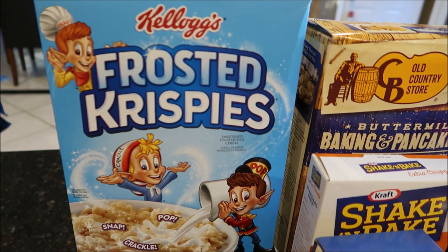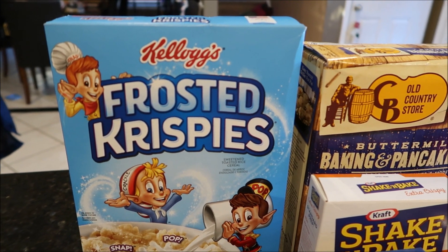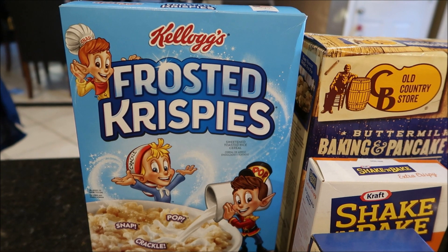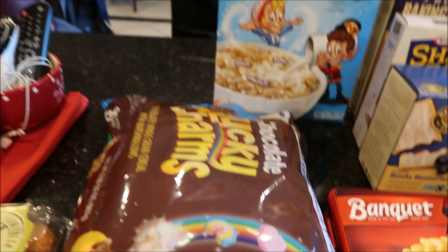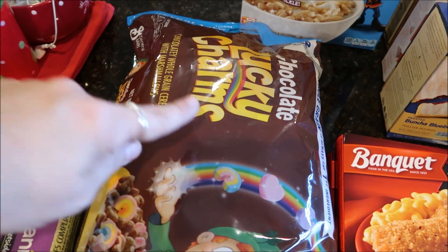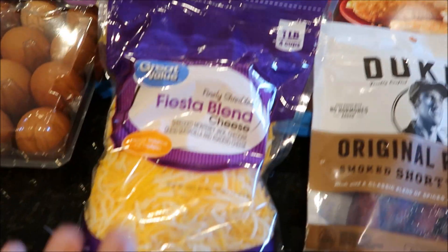I absolutely love these frosted crispies — guilty, not sorry. I love them and they only come out during winter time, so I picked these up for myself as my guilty pleasure. I can't wait to have a midnight bowl of cereal, which is my favorite time to eat them. They didn't have Jake's Malt-O-Meal chocolate marshmallow cereal, but they had the regular Lucky Charms chocolate version with marshmallows, so I picked that up for him.